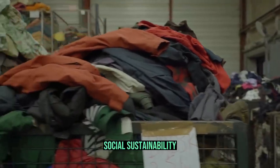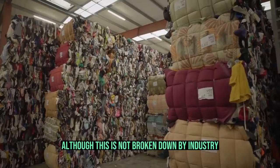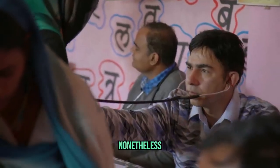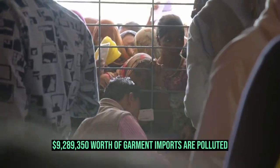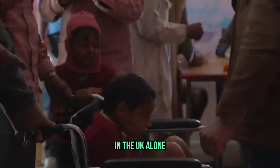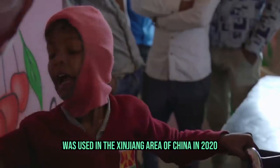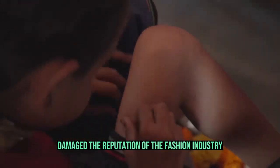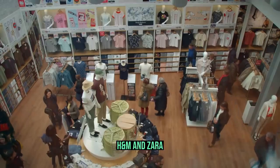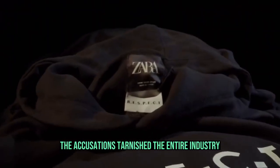In the fashion sector, social sustainability is being neglected in particular. It is estimated that 24.9 million individuals around the world are utilized as forced labor. In the UK alone, $9,289,350 worth of garment imports are tainted by slave labor every year. For instance, allegations that forced Uyghur labor was used in the Xinjiang area of China in 2020 damaged the reputation of the fashion industry, with over 82 international fashion firms — including fast fashion shops C&A, H&M, and Zara — having ties to the Xinjiang region.